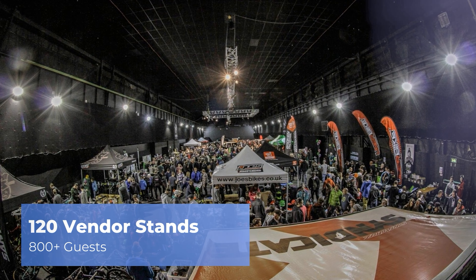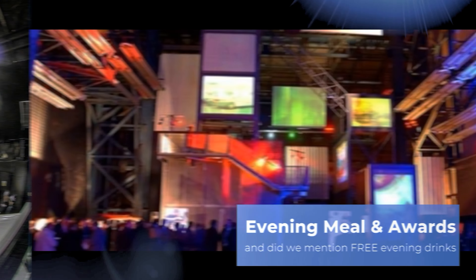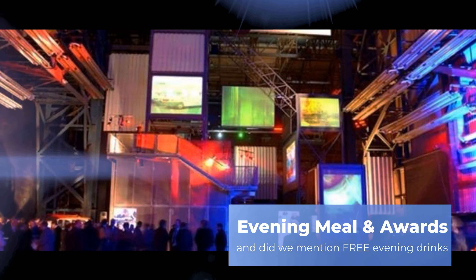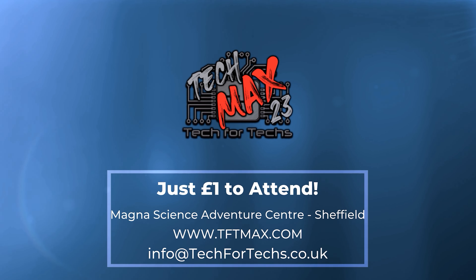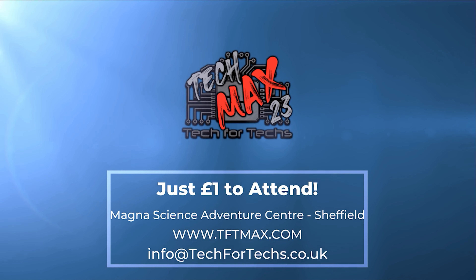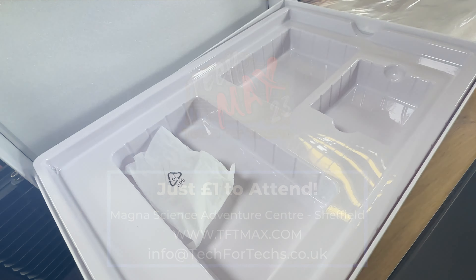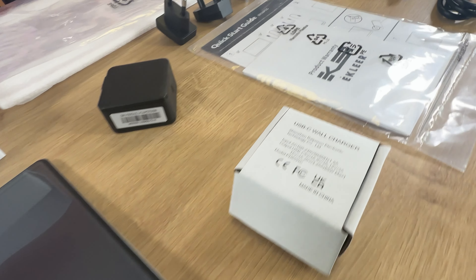TechMax 2023 will be on the 23rd of June at Magna Adventure and Science Centre near Meadowhall in Sheffield. This event will be over four times larger than last year's event, and this year's event will incorporate a live tech awards, dedicated meeting rooms, demo and interactive areas, and up to 800 other techs just like you. Get registered now at tftmax.com.